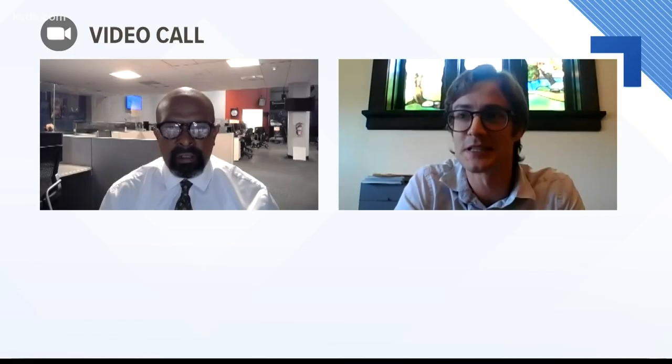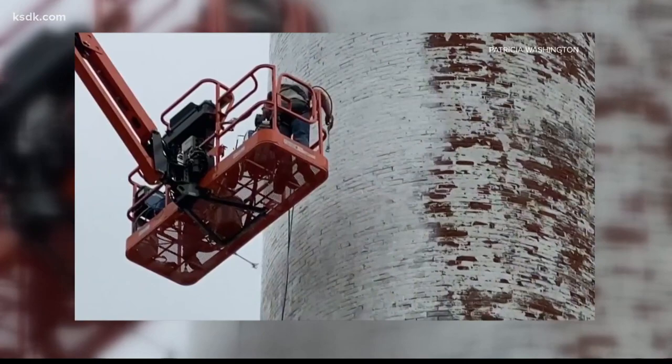The towering structure hasn't been used in 108 years — sort of quietly asleep since 1912. While it was never torn down, it's this antique that we still have on our city skyline. Its appearance had been beaten up, left in a state of total decay.